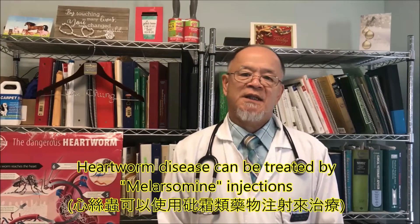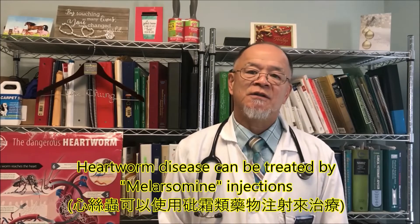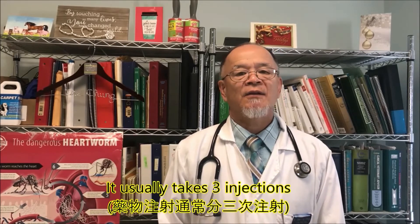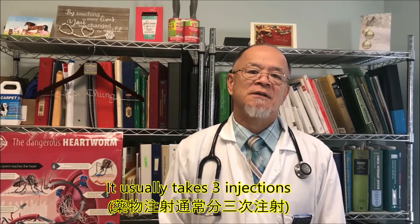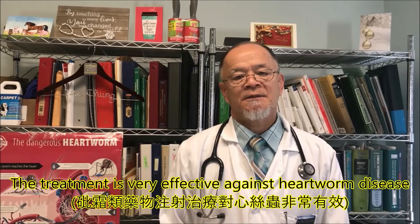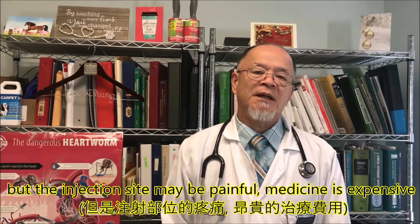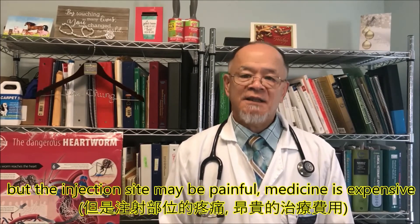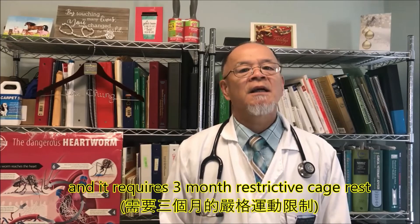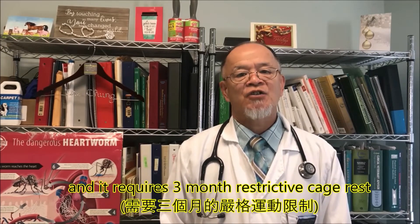Heartworm disease can be treated by melarsomine injections. It usually takes three injections. The treatment is very effective against heartworm disease, but the injection site may be painful, the medicine is expensive, and it requires three months of restrictive cage rest.